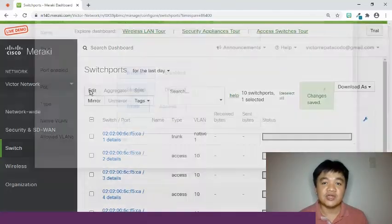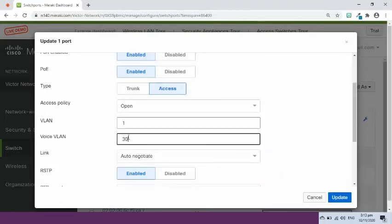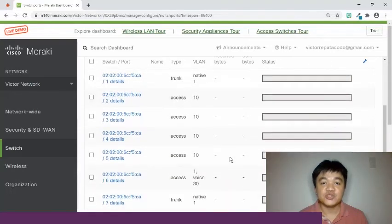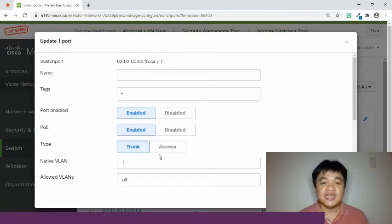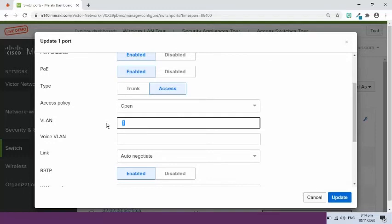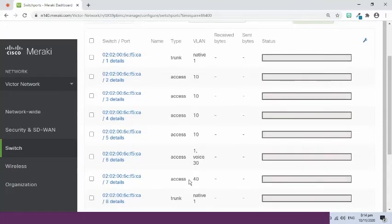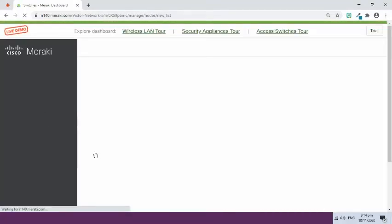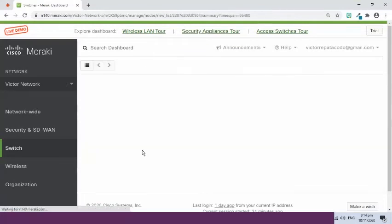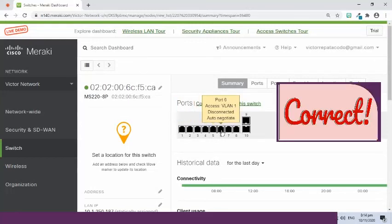Select and edit port 6 from trunk to access mode. This is where the IP phone will be connected. In the VLAN phone field, enter 30. Select and edit port 7 from trunk to access mode. This is where the smart camera will be connected. Change the VLAN to 40. Let's check the settings in Switch Ports to see if we configured it correctly.